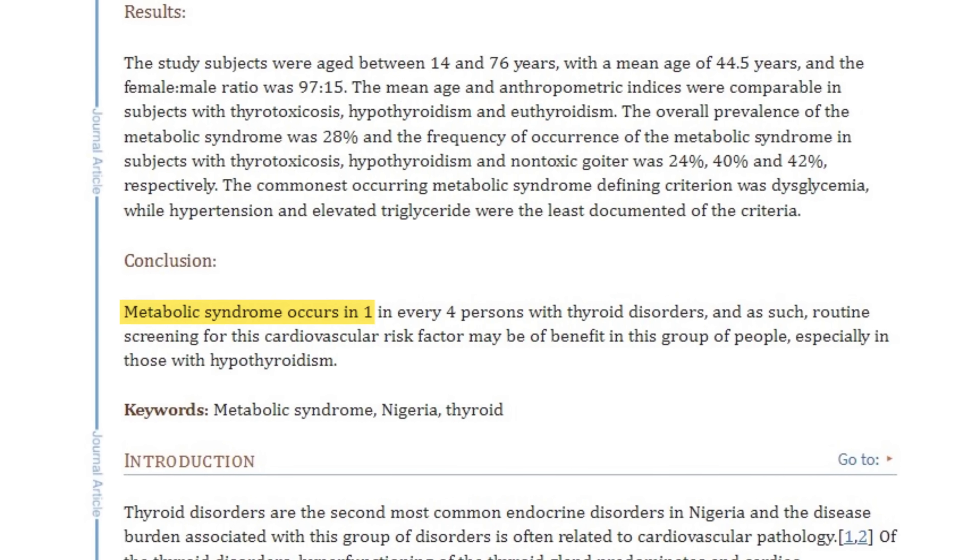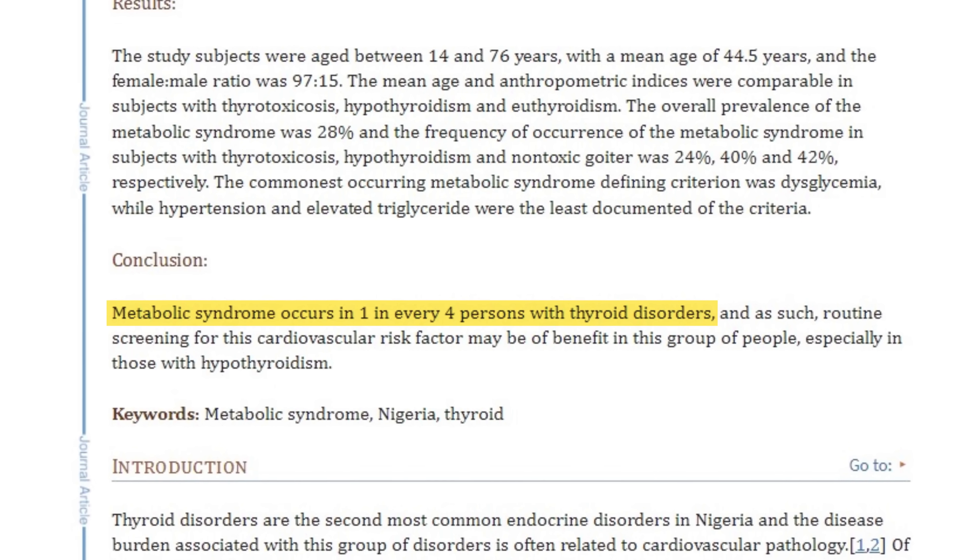Unfortunately, thyroid dysfunction directly impacts blood pressure, cholesterol, and weight, which is probably why about one out of four people with thyroid problems also have metabolic syndrome.